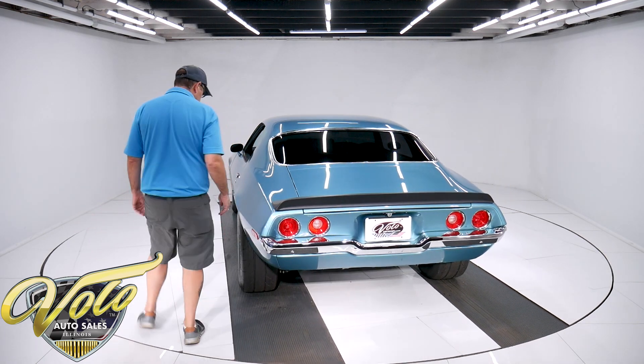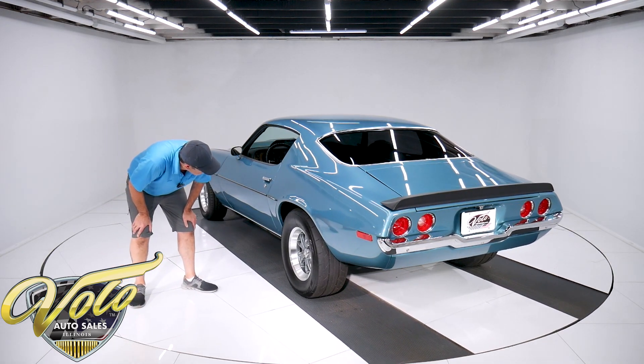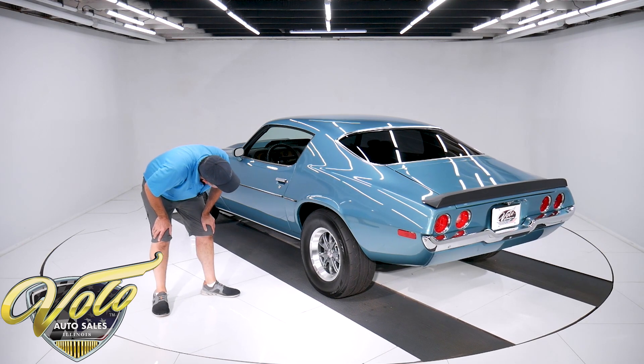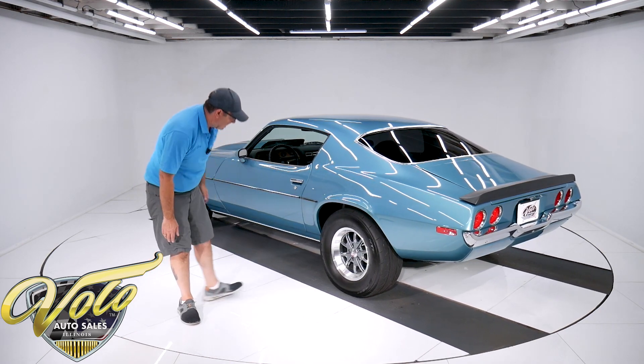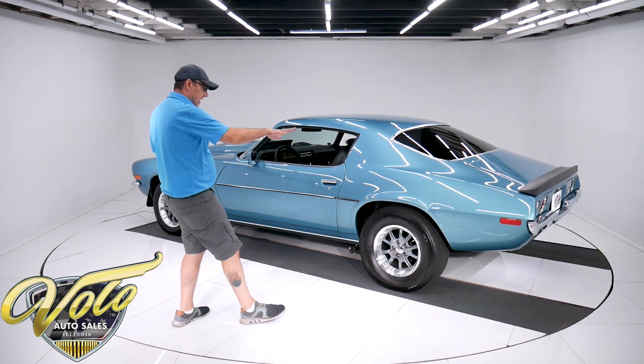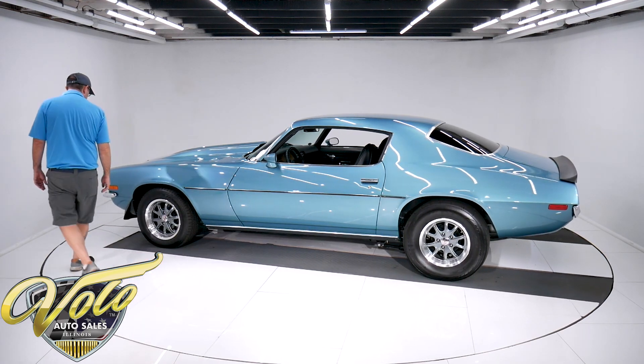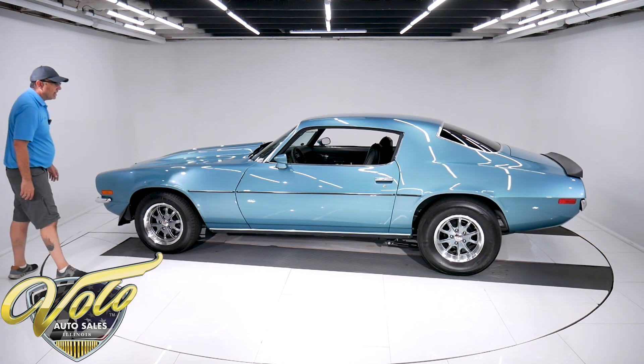Tires and wheels — looks like it has some sort of street slick tire, they're Nitto tires. Legend series wheels. Tires are a lot fatter in back. I like the stance, I like the fat bulgy tire. They're BF Goodrich in front. Really, I'm digging this car.